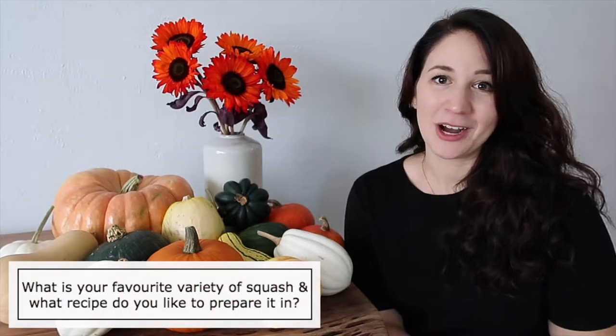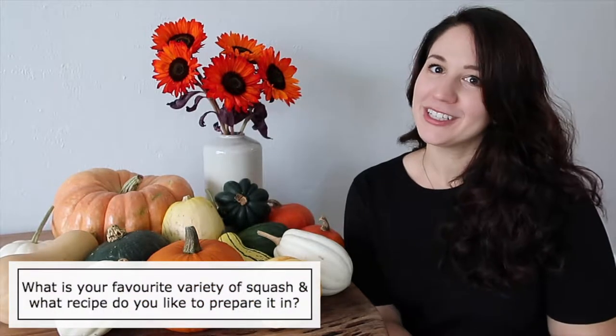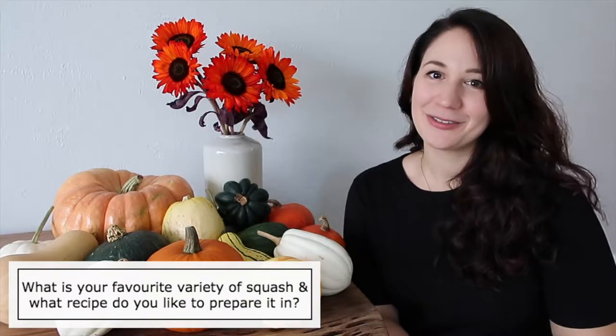Before we get into today's video I have a question for you guys. I want to know what your favorite variety of squash is as well as the recipe that you like to prepare it in. I know there are lots of different squashes so I'm expecting a bunch of different replies — let me know in the comments below.